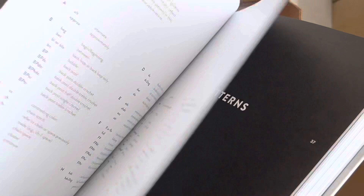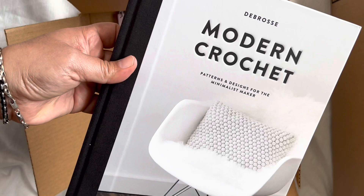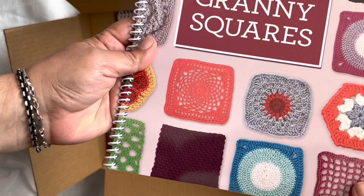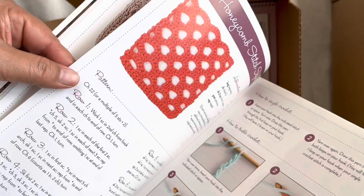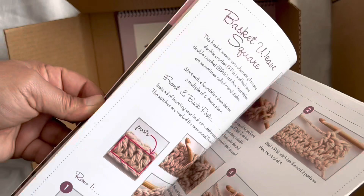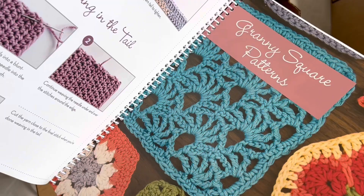So that's 'Modern Crochet Patterns and Design for the Minimalist Maker' by Deb Rossi — really really pretty. Next up is a crochet granny squares book — it's a spiral bound book. Look at how gorgeous that is — more inspiration! They show you all the different stitches. These are just great books to have on hand so when you buy your yarn you have your inspiration and you're ready to go. I got two of these.